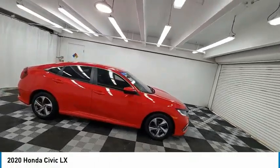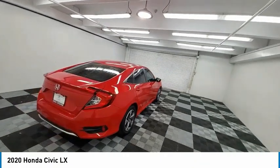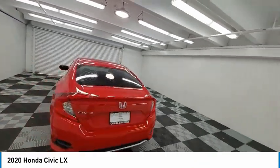Come test drive the 2020 Honda Civic. Practical, awesome gas mileage and incredibly reliable.